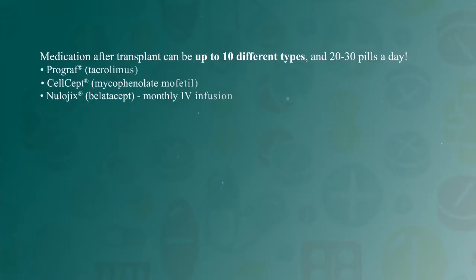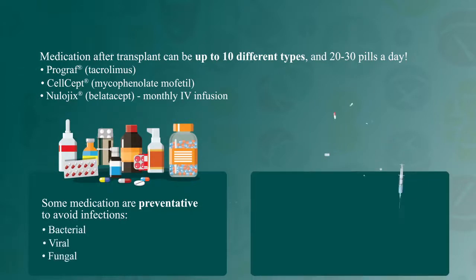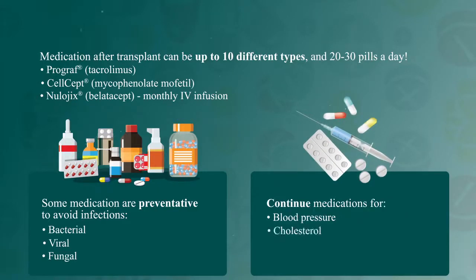For a transplanted kidney to survive, medications must be taken to trick the immune system into accepting the transplant and not attacking it as a foreign object. A patient might be prescribed up to 10 different medications and up to 20 to 30 pills a day. Since anti-rejection medications affect the immune system, the patient will also need medications to prevent bacterial, viral, and fungal infections, and must continue taking any existing medications for blood pressure, cholesterol, or diabetes. Patients suffering from anemia may still need to take epoetin shots.